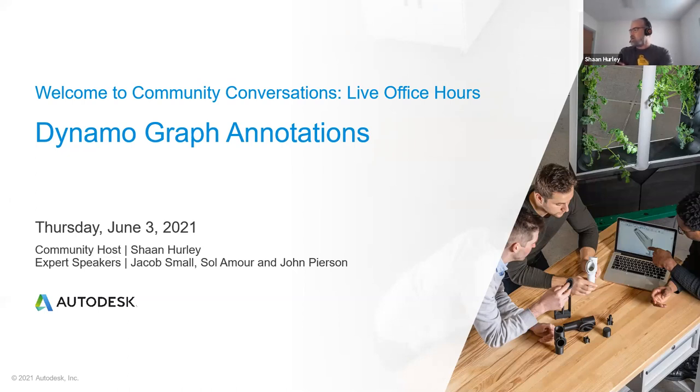Someone joining from Sydney, Australia — and I know this person. All right, well, let's kick this off.